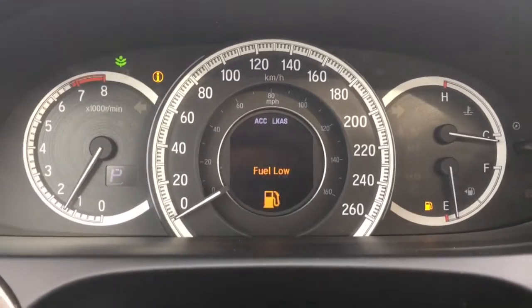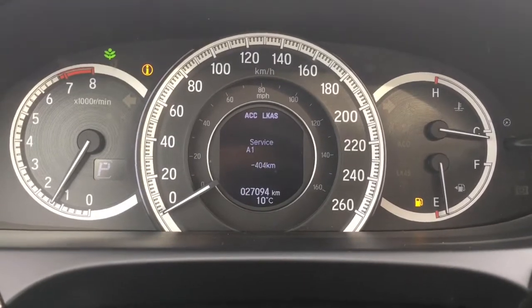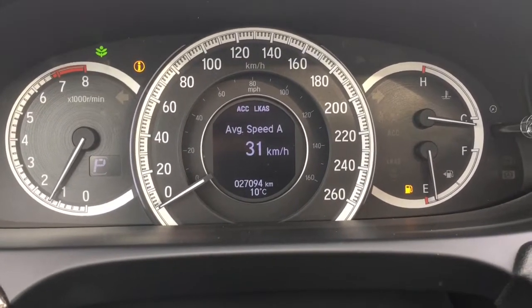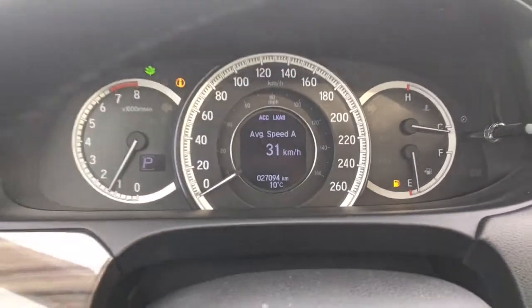We've got controls on the steering wheel to cycle through everything so you can see whatever you need to. The main thing to pay attention to: 27,094 kilometers on this vehicle at this moment in time.